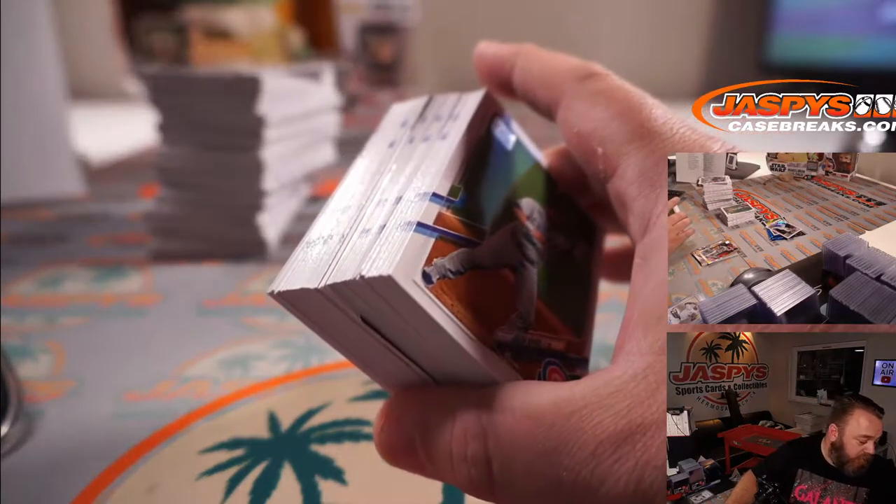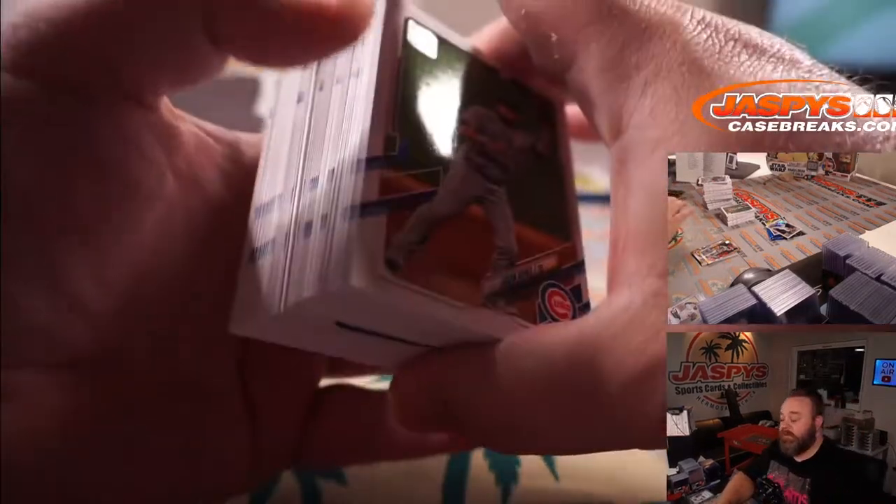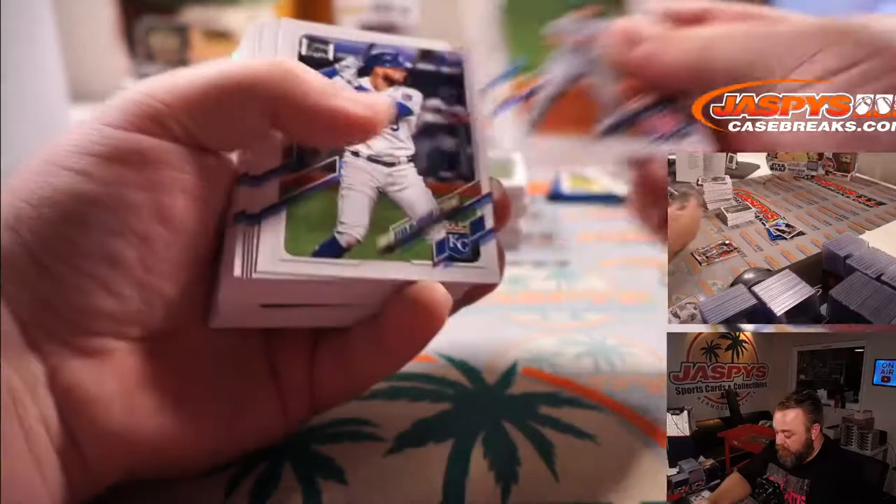Javi Baez — that one was not numbered though. There is another championship ring card. Three for three with a walk, using the entire field.